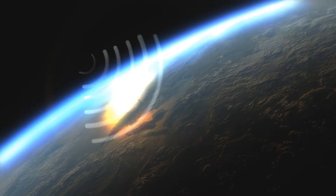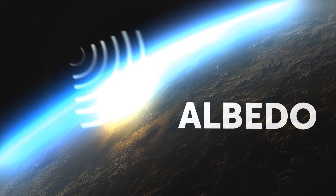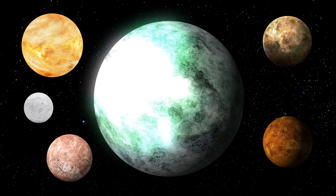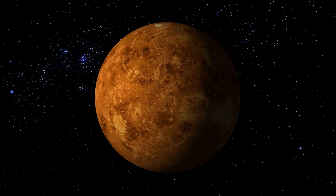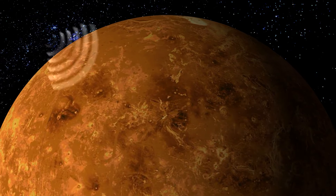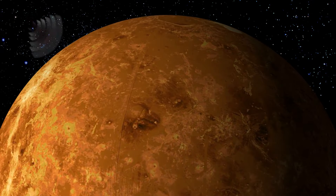A planet's high reflectivity is a quality known as albedo, and in the case of our shiny world, its albedo mystifies scientists. Most planets that are not ice worlds or planets with thick layers of reflective clouds like Venus normally have low albedos — their atmosphere or surfaces simply absorb the light coming from their stars, preventing it from being reflected back into space.